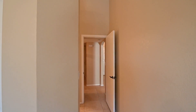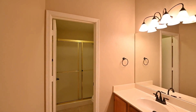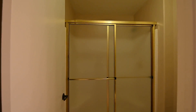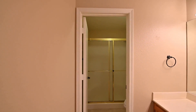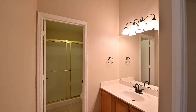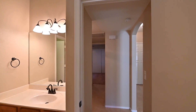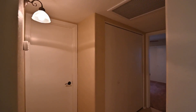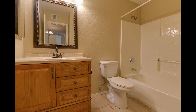Off to the left is the bathroom with a walk-in shower. And here is another bathroom — it has a tub-shower combo.